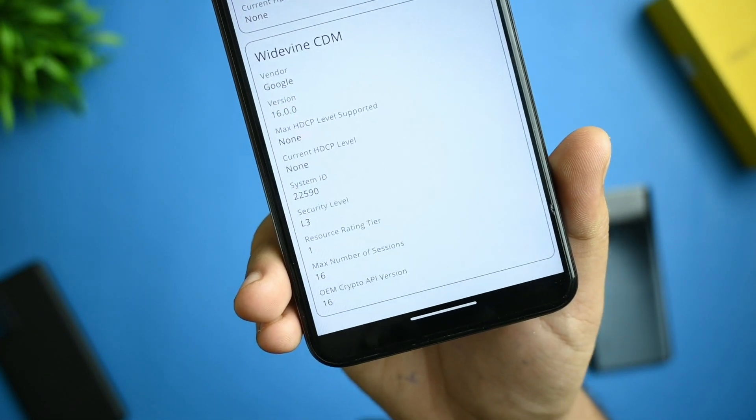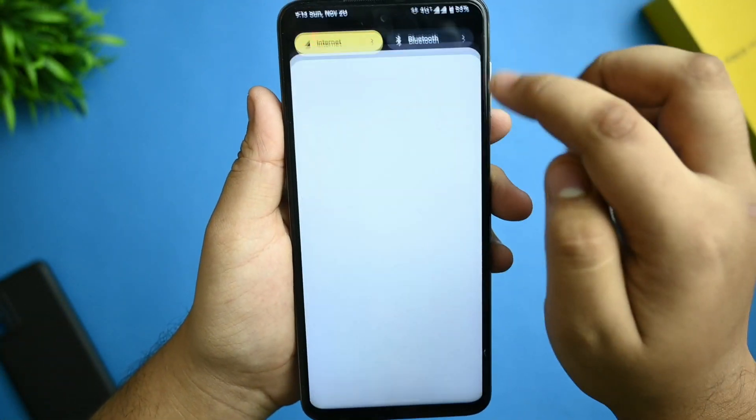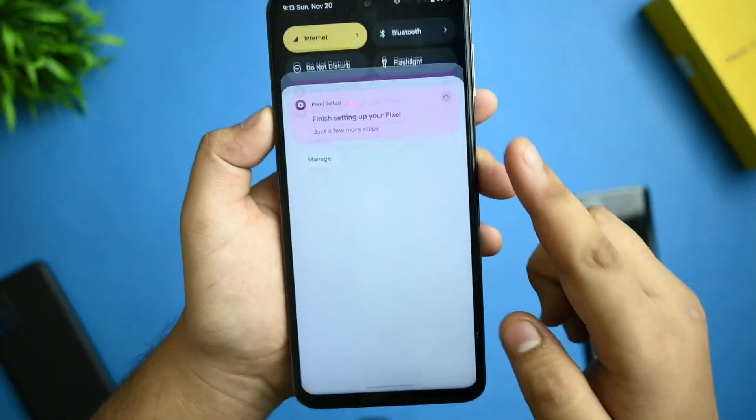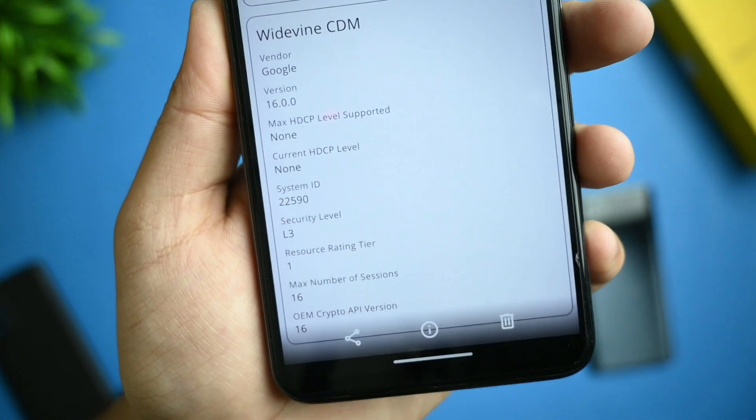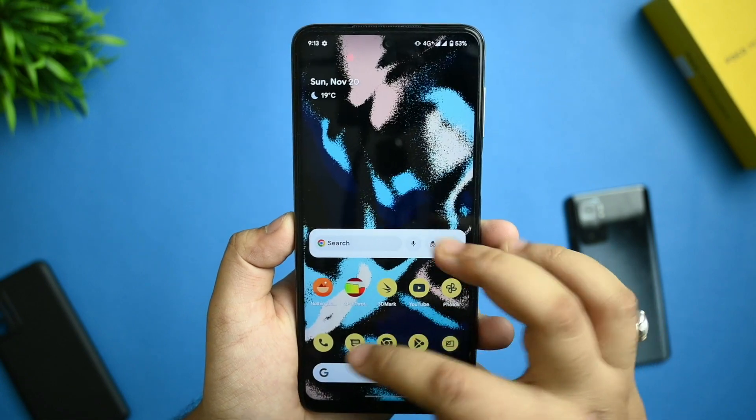L3 certification is present here, rather than L1, because of not having the latest MIUI firmware. You'll need to flash the latest MIUI firmware to get L1 back.